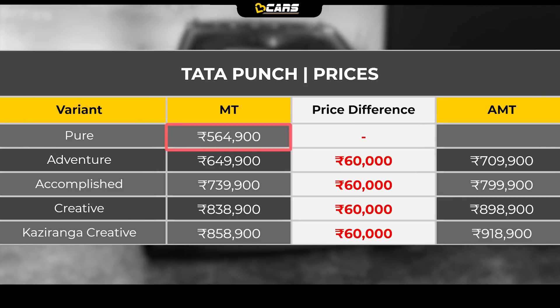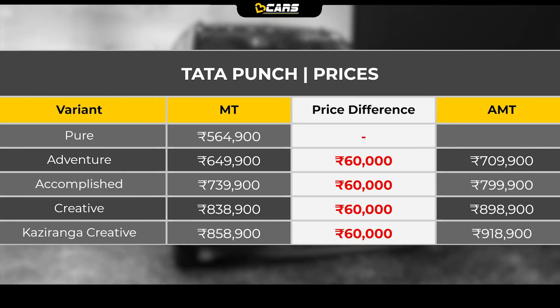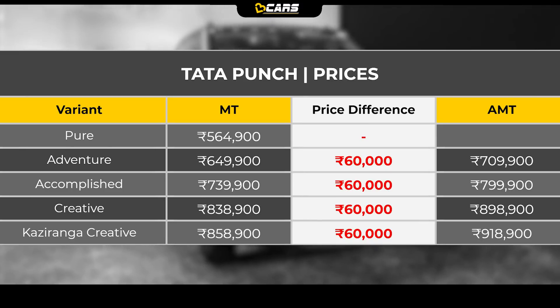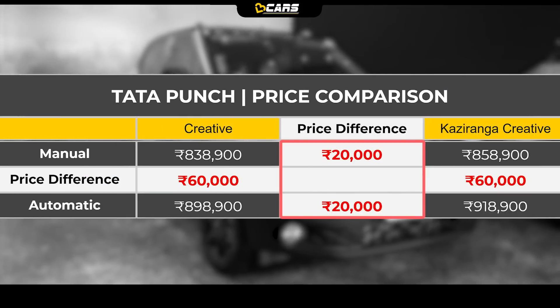Punch's prices start from Rs. 5.65 lakh and its top Creative variant is Rs. 8.39 lakh. Kaziranga Edition is based on Punch Creative with both manual transmission and AMT. Kaziranga Creative price is Rs. 8.59 lakh with manual and Rs. 9.19 lakh with AMT, which costs Rs. 20,000 more than the Creative variant.